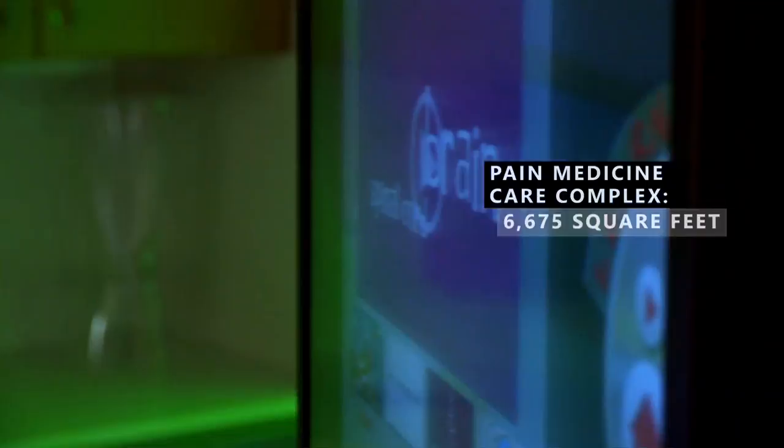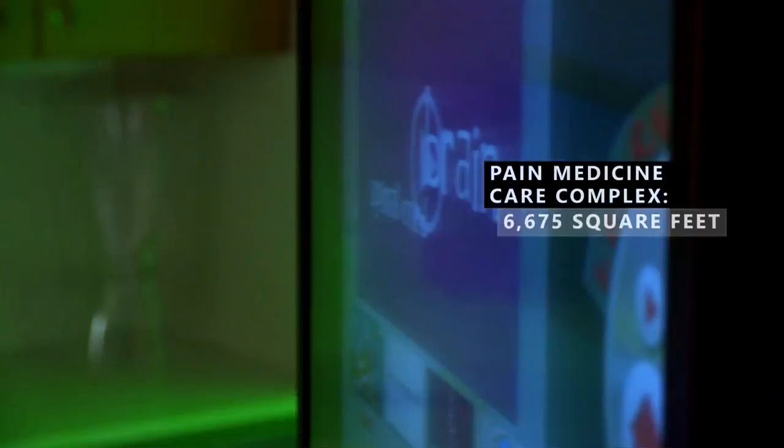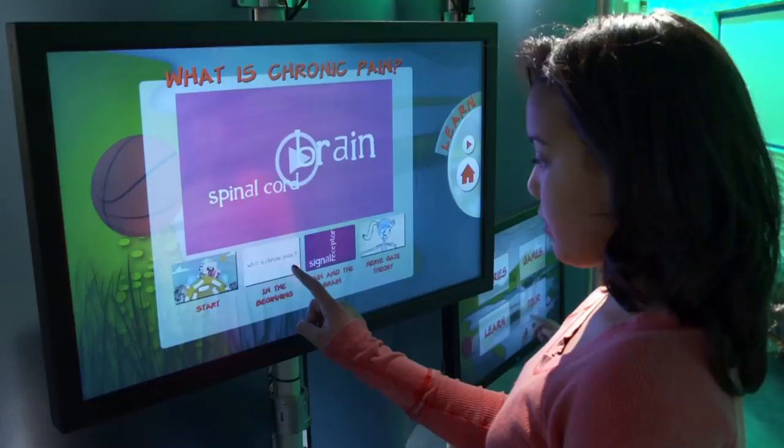This clinic represents and completes our effort to transform how we care for children — in this particular case, how we care for children who experience pain. The device that we've developed actually queries each of the different kinds of nerves that transmit different kinds of pain.